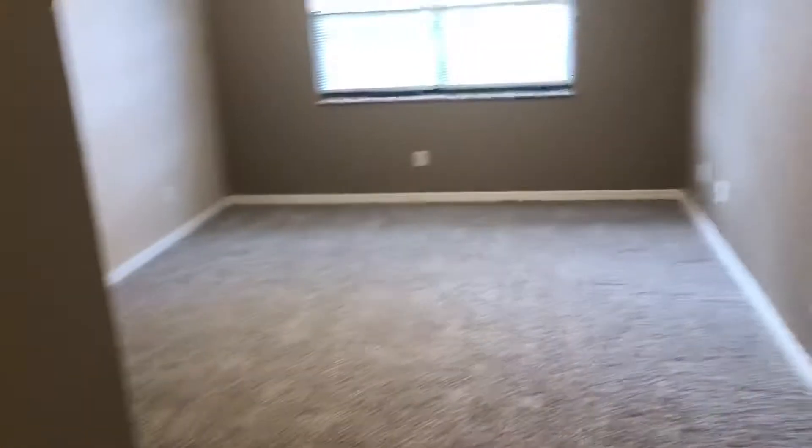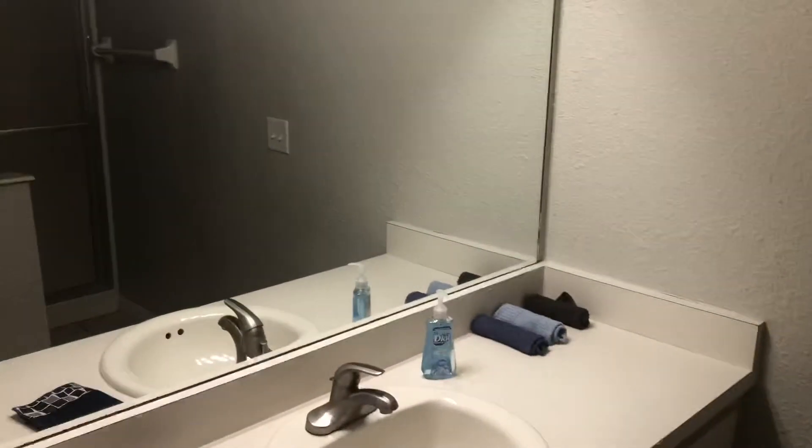It's a split bedroom — both bedrooms are huge, especially for a duplex. You can see here in the second: we've got one bedroom roughly 12 by 15, walk-in closets, and it does have a full bath with a shower.